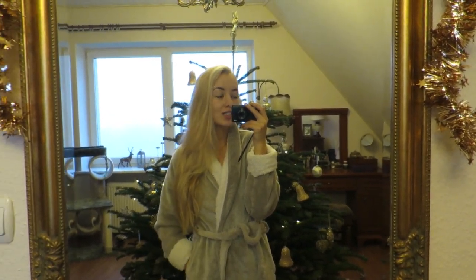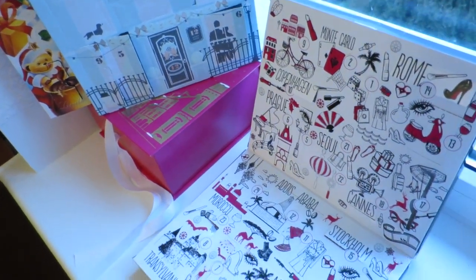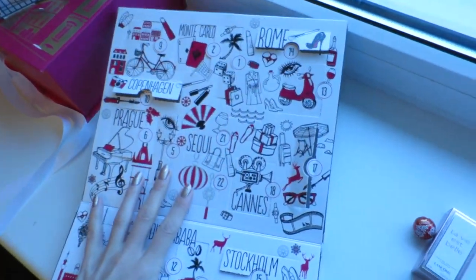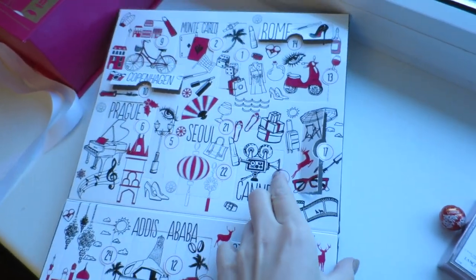Hi guys and welcome to Vlogmas Day 18! I just finished editing Day 17, yesterday's vlogmas. I was basically sat in my bed all morning not moving, not going down for breakfast because I wanted to get it done. It's currently uploading. Let's open my calendar - right, Day 18 today!